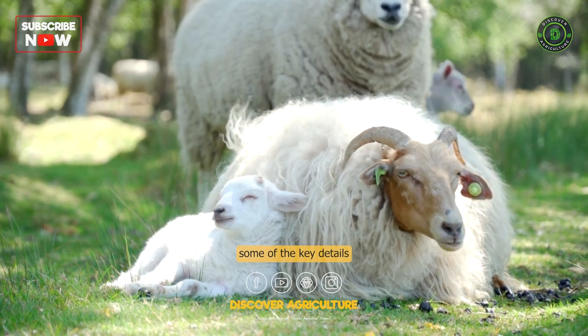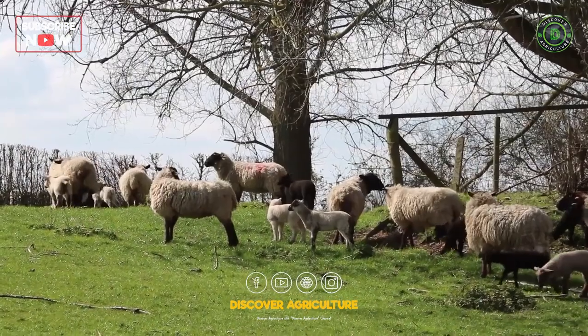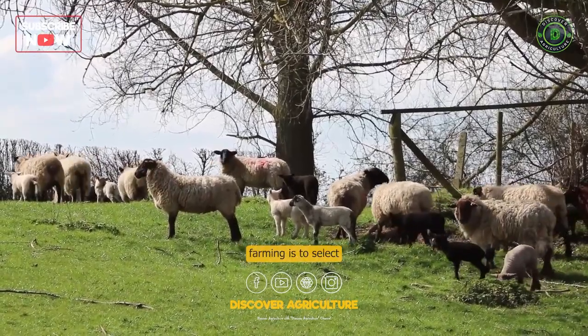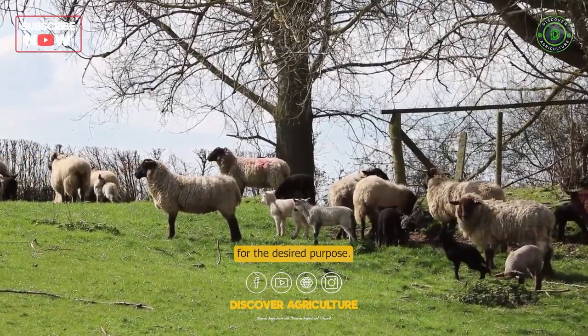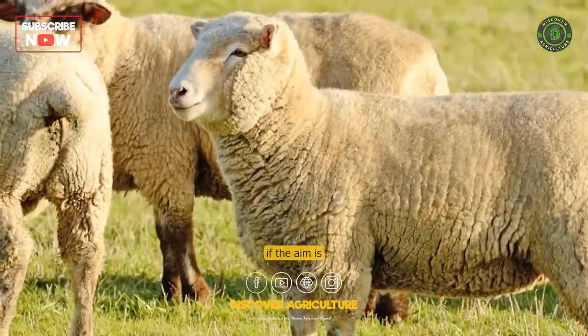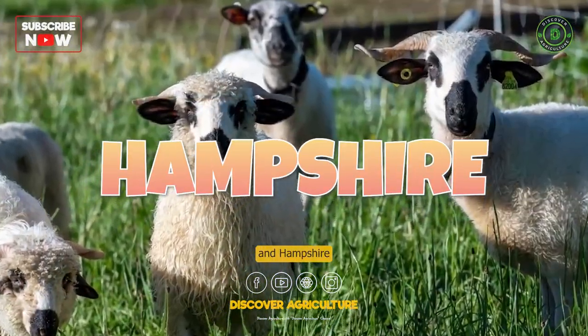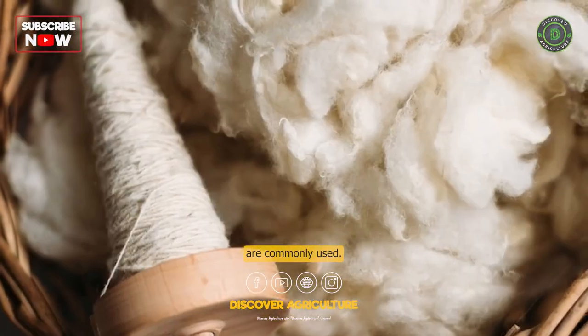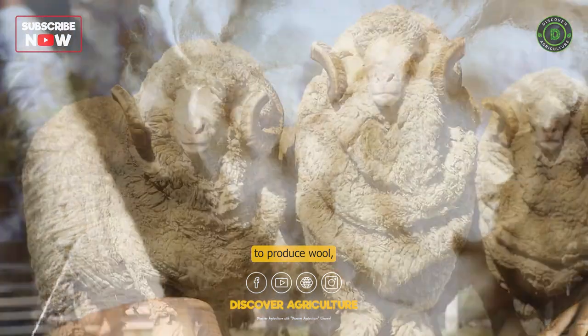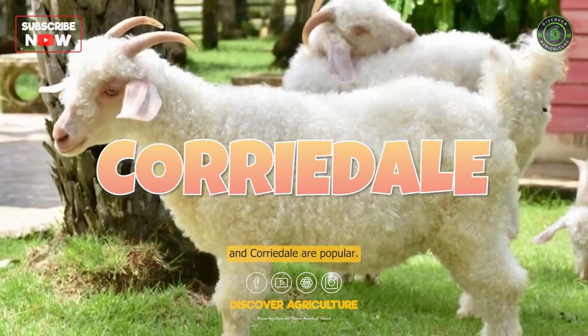Here are some of the key details about sheep farming. Breeding: The first step in sheep farming is to select the right breeds of sheep for the desired purpose. For example, if the aim is to produce meat, then breeds like Dorset, Suffolk, and Hampshire are commonly used. If the aim is to produce wool, then breeds like Merino, Rambuillet, and Corydale are popular.